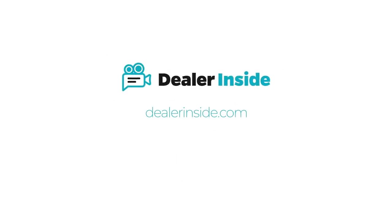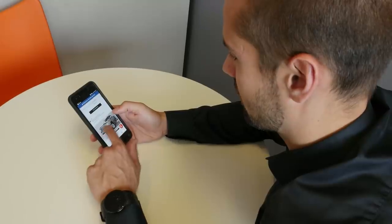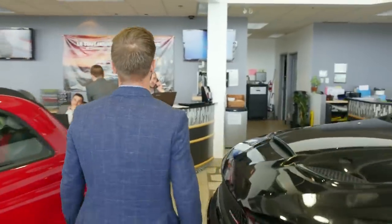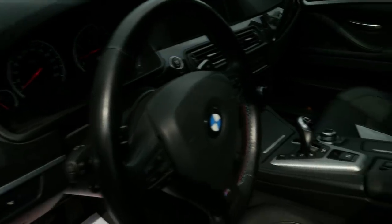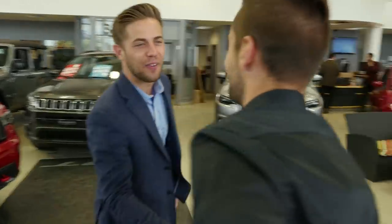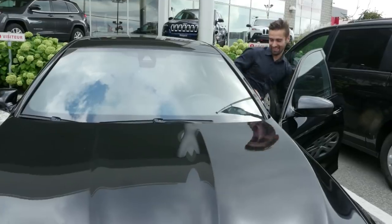Dealer Inside is a brand new app set to revolutionize the buying experience. Buyers request to see the car, and a salesman takes them on a live video tour, allowing them to see every aspect and angle. If the buyer is happy, he heads into the dealership to finalize the deal, and heads out with a brand new car.